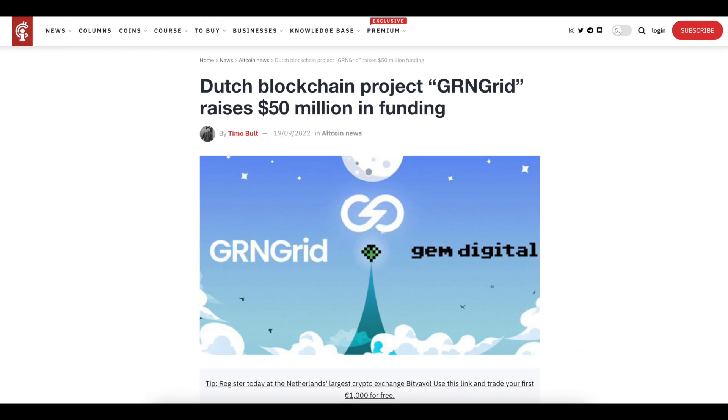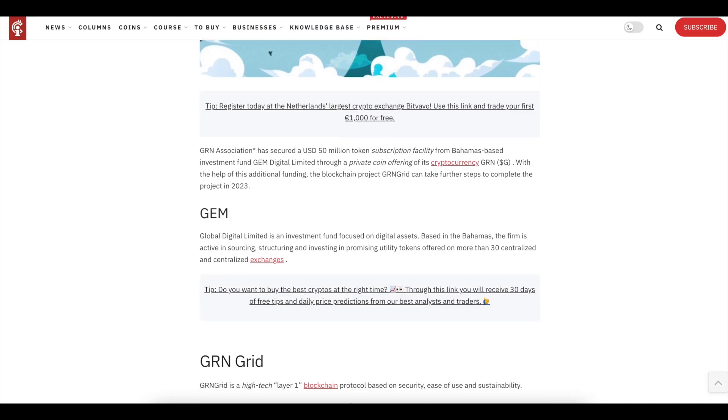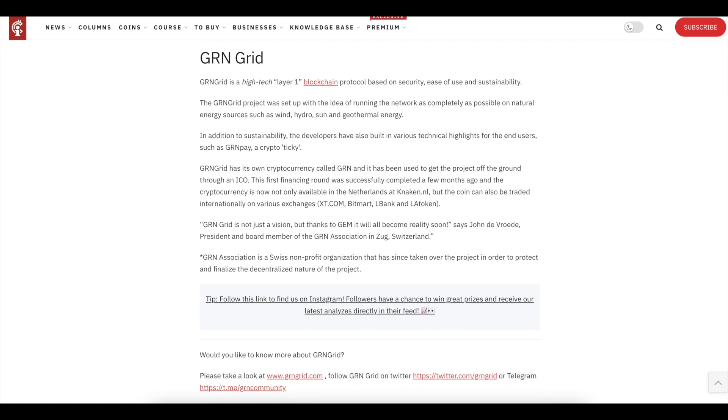And we'll start with cool news. GnGrid is attracting funding in the amount of 50 million dollars. The GnGrid association secured a 50 million dollar token subscription through a private coin offering with its GnG cryptocurrency from the Bahamas-based Gem Digital Limited investment fund.